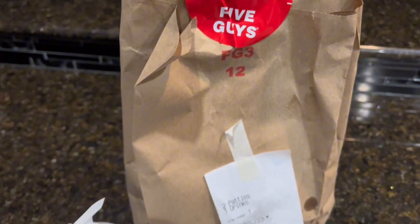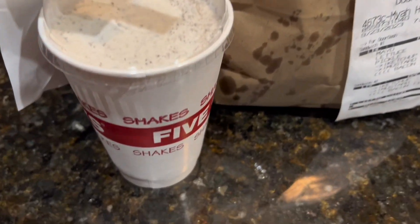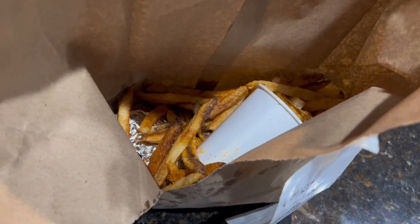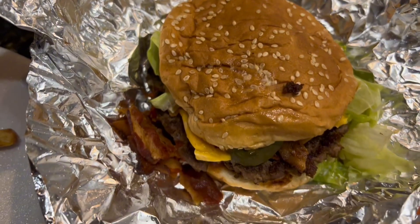I just ordered my food — we're having Five Guys tonight. I love how they always overload the fries, and if you guys don't get the Cajun fries from there, you're missing out.